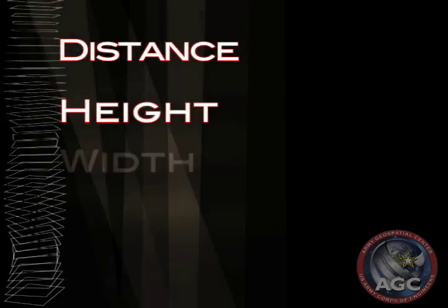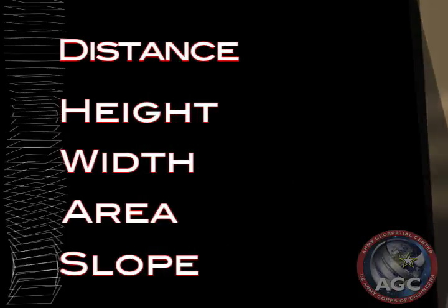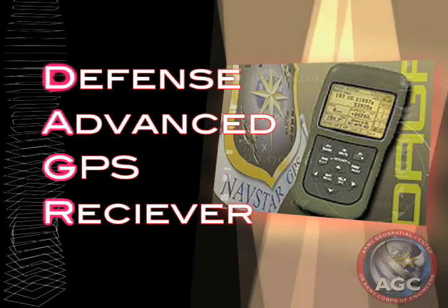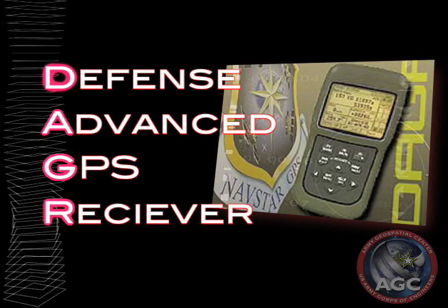Distance, height, width, area, and slope are quickly and precisely measured using a variety of laser rangefinders and the Defense Advanced GPS Receiver, or DAGGER, which can capture current and standoff positions with an accuracy approaching one meter.